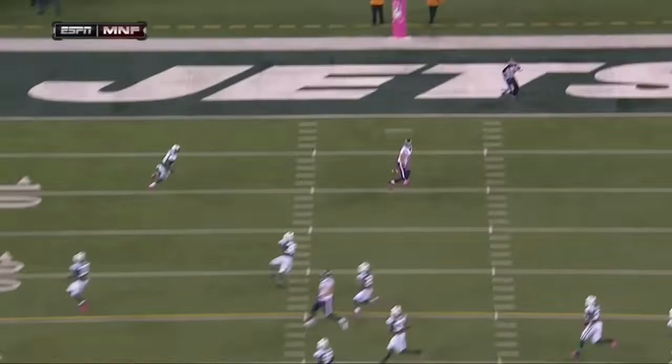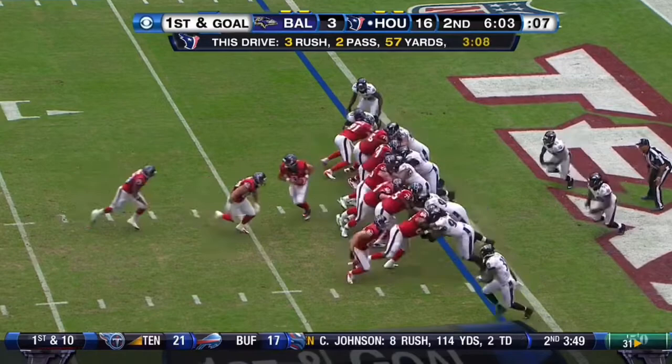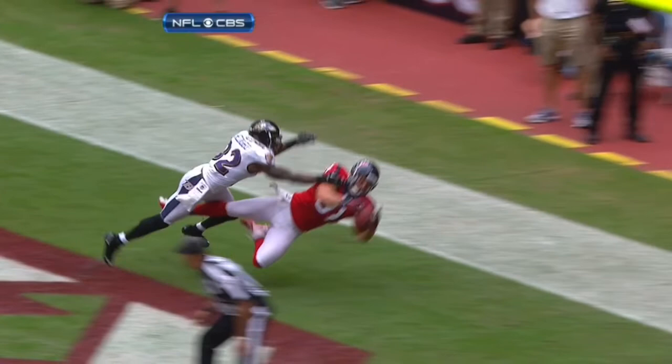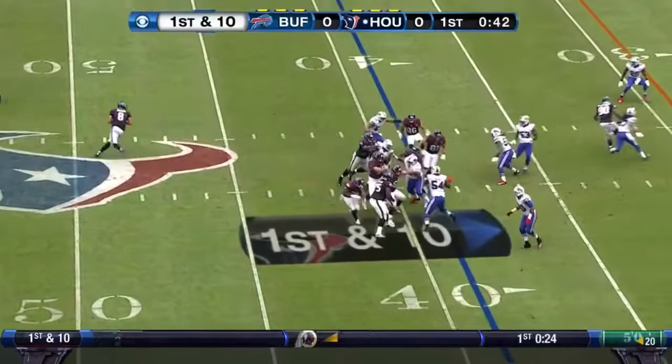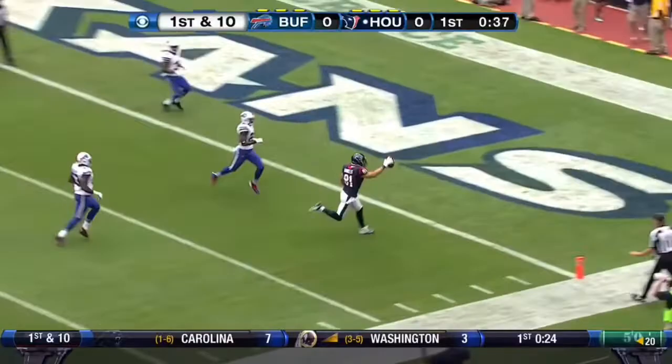On first and goal. Play fake. Pass. Diving catch. Touchdown. It can touch the ground as long as it's under his control. Kubiak said he'd like to get 25 carries for Foster, 10 for Forsett. Great fake. Schaub. Deep ball. Owen Daniels. Touchdown, Texans.